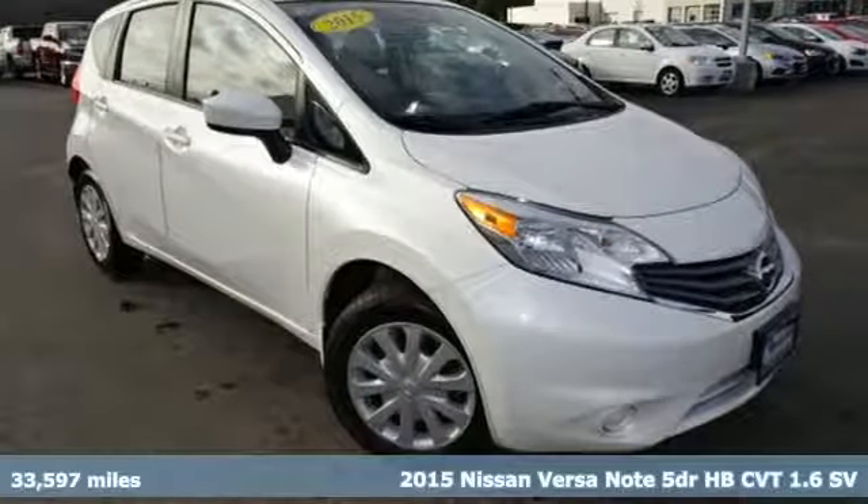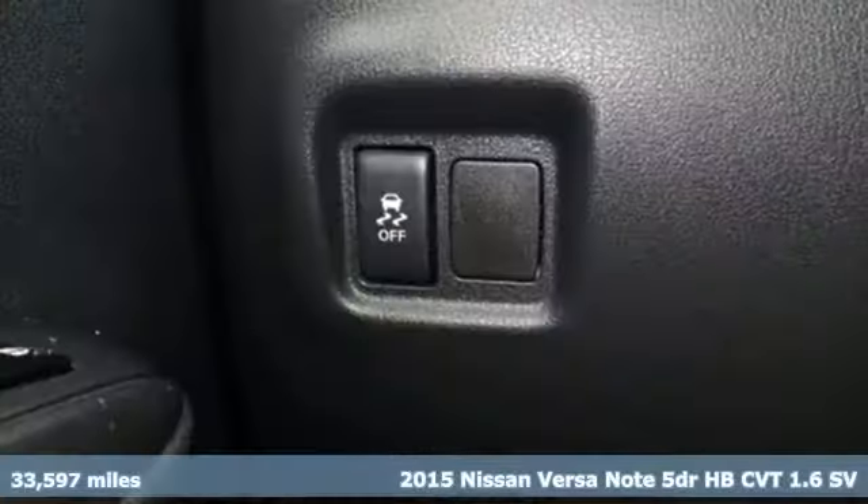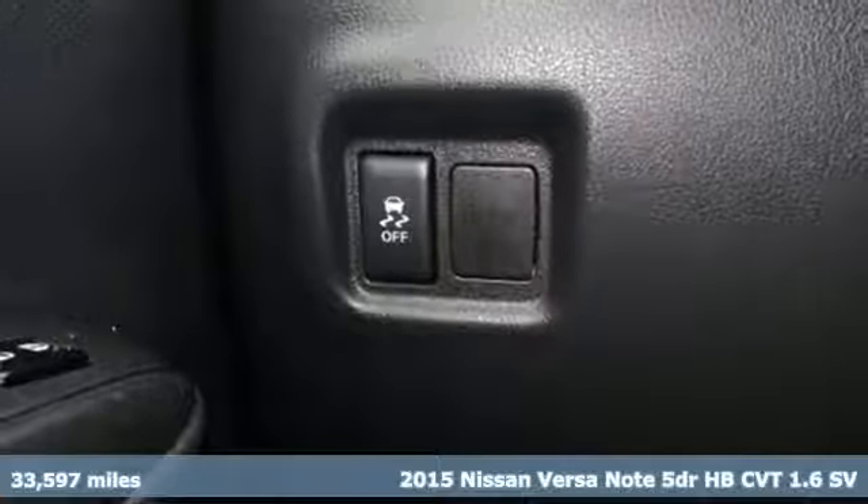It's a 2015 Nissan Versa Note. Innovation, excitement, Nissan.